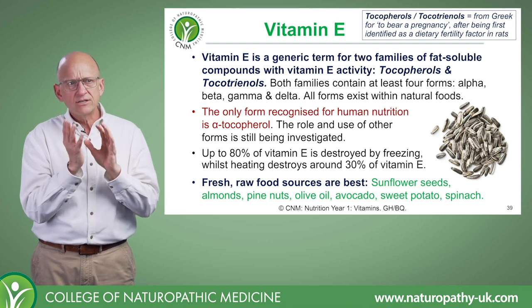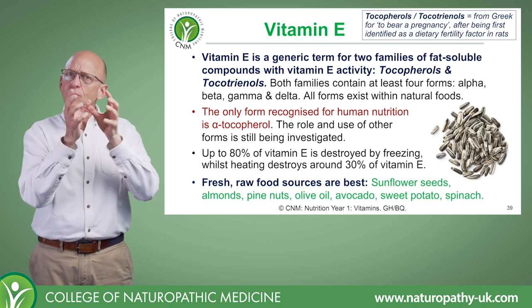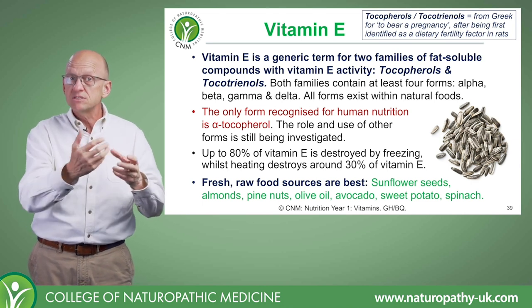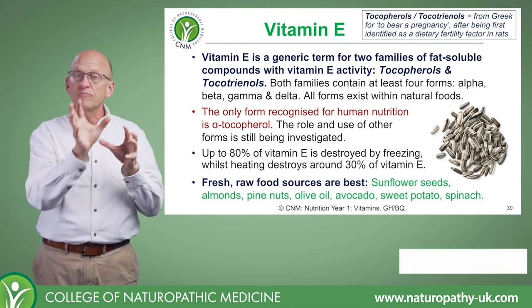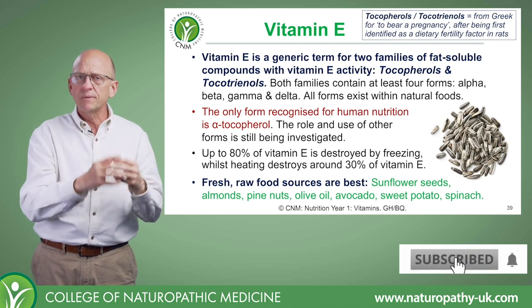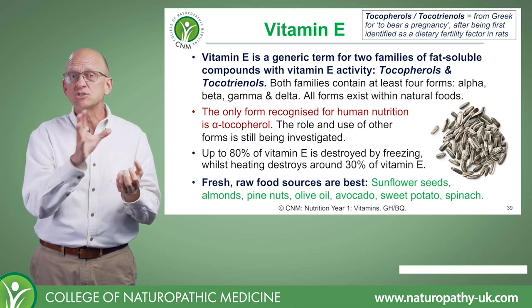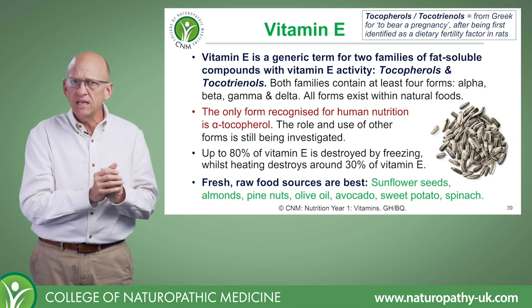It's interesting to note that normally when we heat foods we degrade some nutrients, and when we freeze foods we preserve them. But in the case of vitamin E-rich foods, freezing actually destroys 80% of the vitamin E.